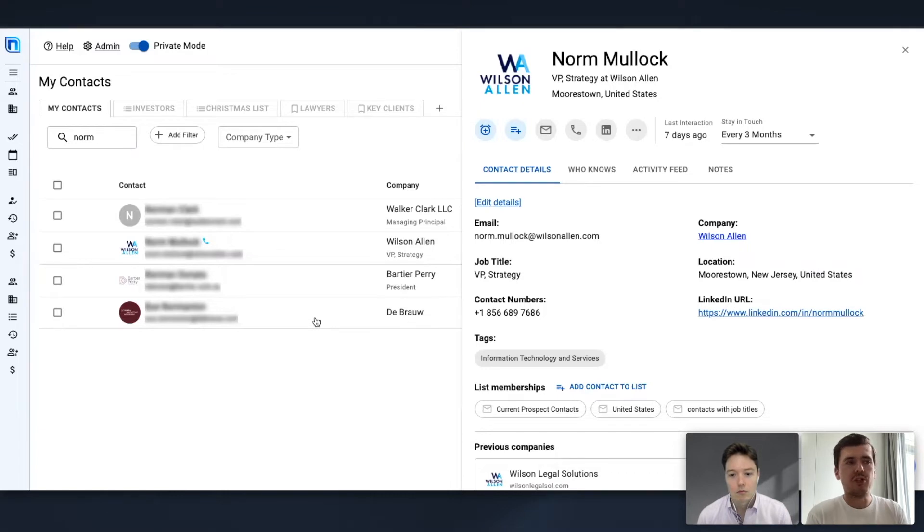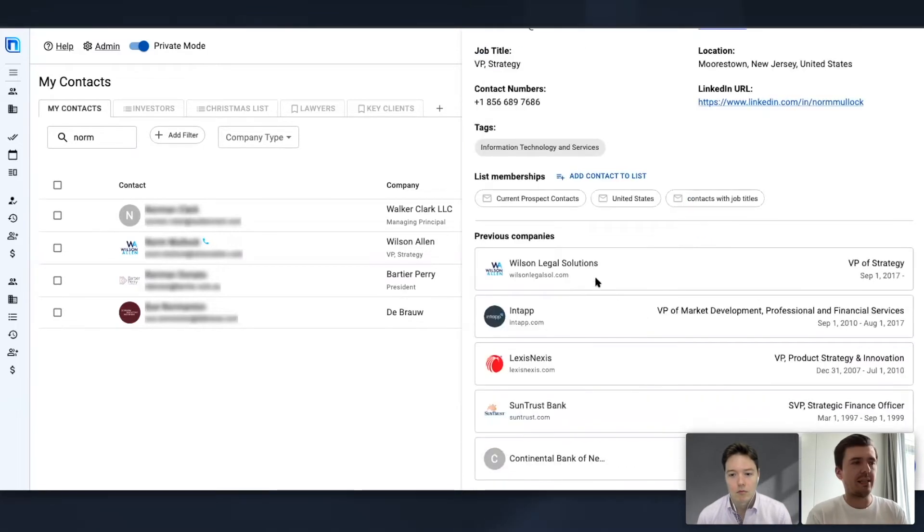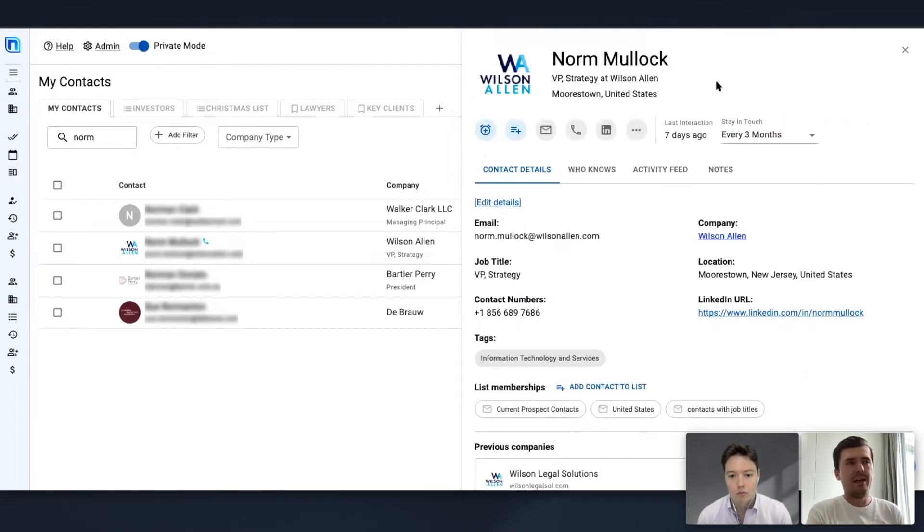It gives me the job titles, their location, their social links, their previous work history — everything. I'm showing you Norm here. Norm is one of our partners. We have a very tight relationship with Wilson Allen, who help us with the rollout of the CRM with some of our clients.